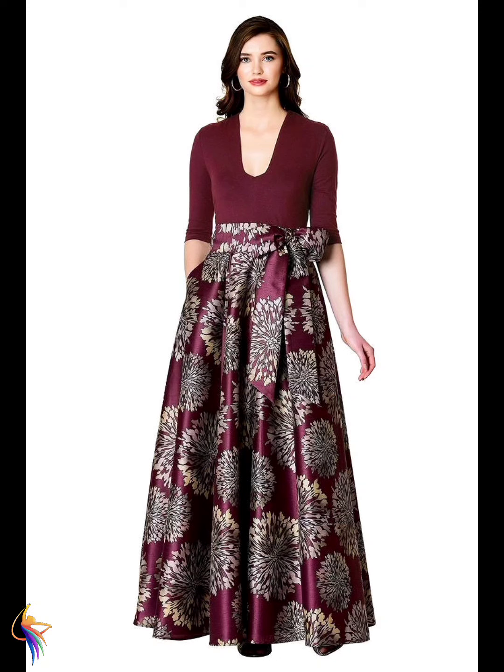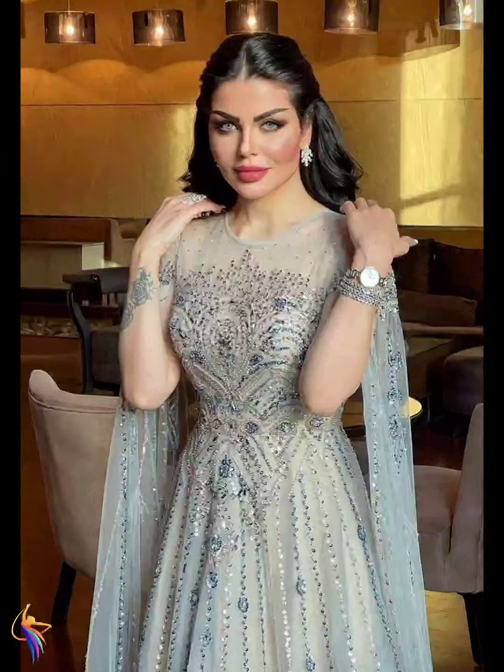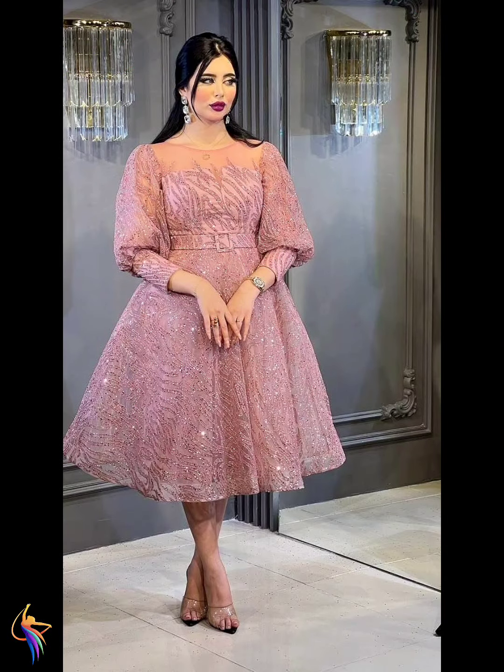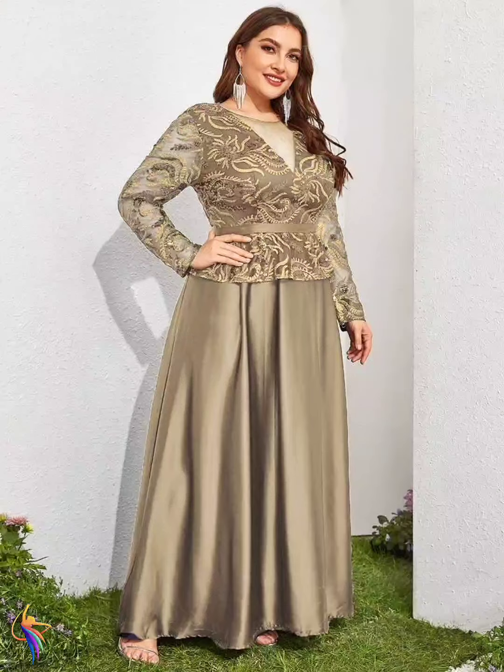This woman plus-size dress — you can see this mother of the bride dress — it's too much beautiful. In this video you can see beautiful dressing styles from different brands, like JJ's House brand, Moon Cherry brand, and also different amazing dress designs.